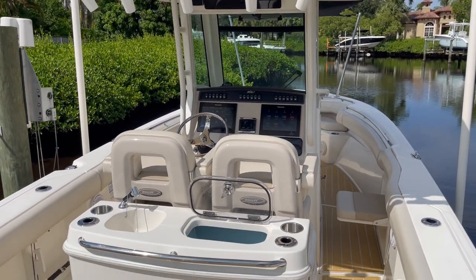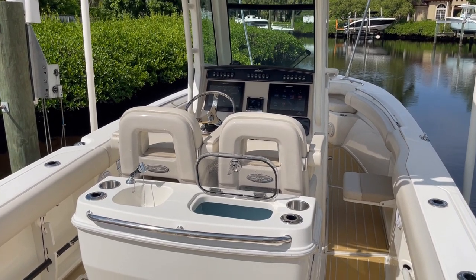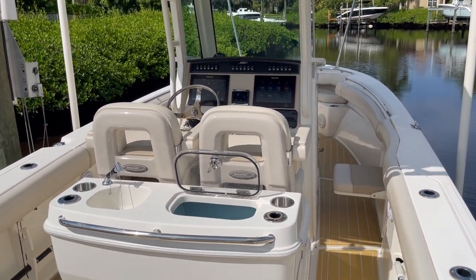Good afternoon. I'm going to take you through this 2018 Boston Whaler 28 Outrage. It has an Abaco blue colored hull, which you'll see in the pictures.